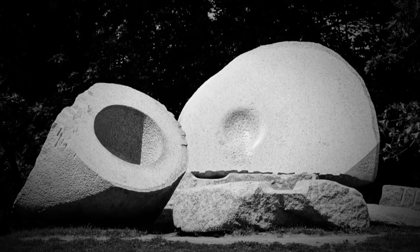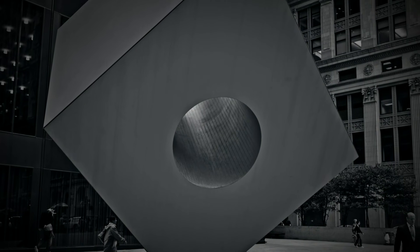When he started out, artist Isamu Noguchi was famed for his striking sculptures, but he later began taking on other design commissions.